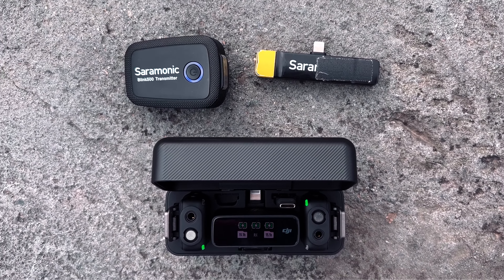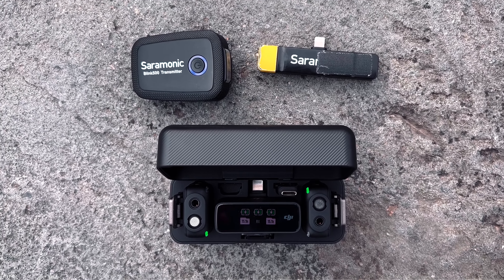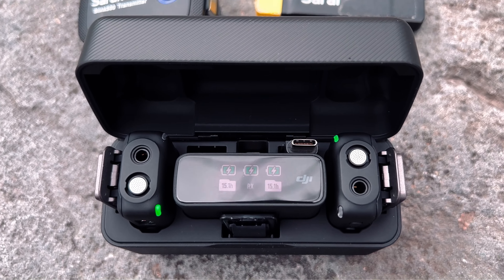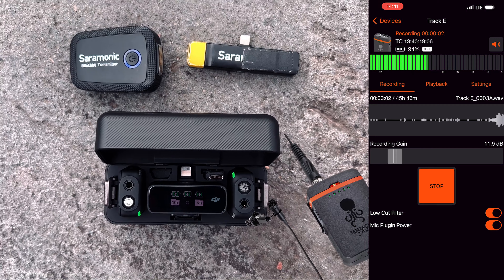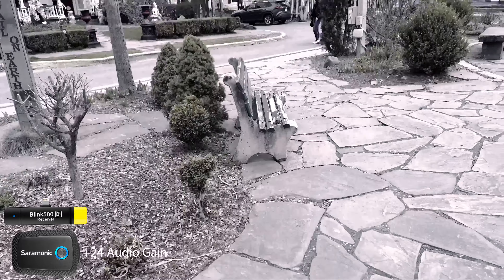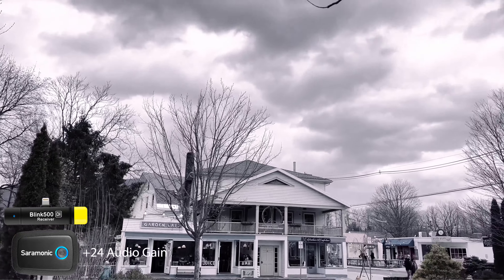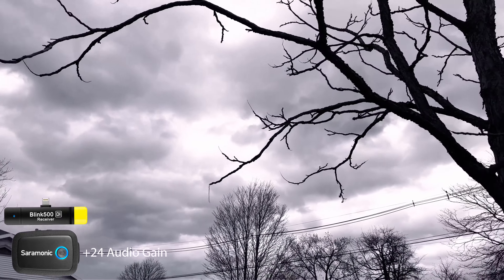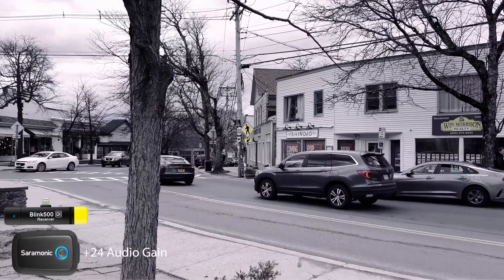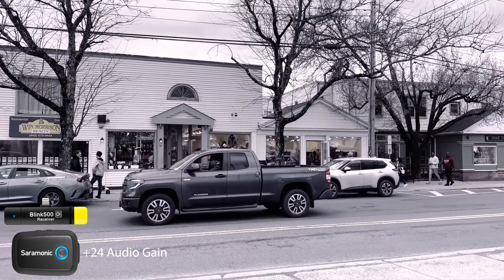Today we are testing out the Saramonic Blink 500 transmitter that goes directly into the iPhone, compared to the DJI mic that also goes directly into the iPhone. As a baseline I have a TechSync E going to which I have a screen capture of. I am using the Saramonic Blink 500 directly into the data port on the phone.